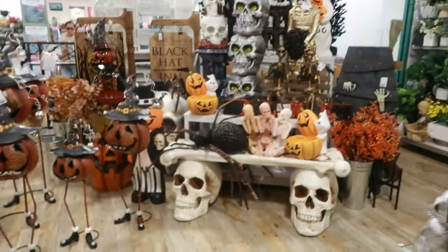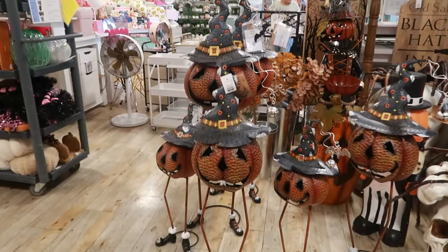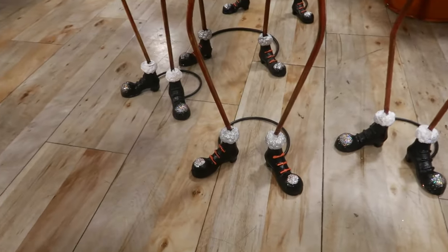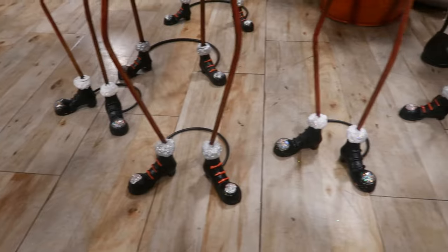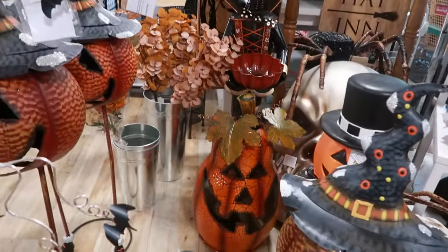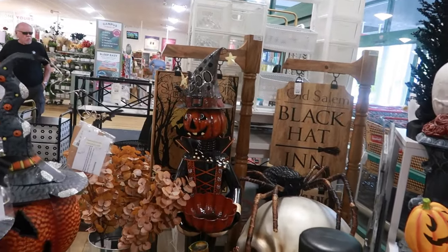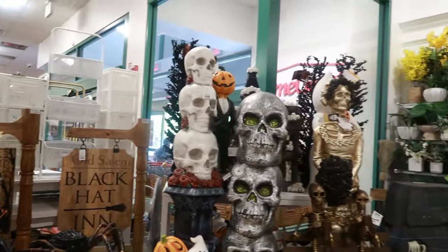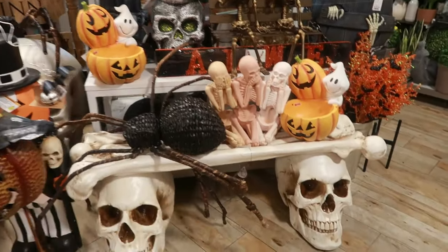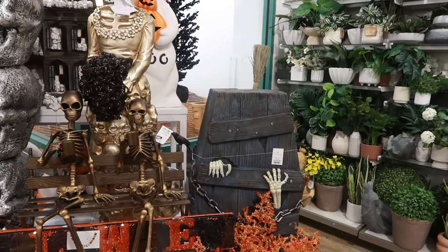Look at all the bigger stuff over here. I love the little pumpkins with their legs - that is so funny to me. And they got on their boots with their little Michael Jackson socks. Remember how he used to wear the little glitter socks? That is so cool. That giant pumpkin - I like him back there. Black Hattie Ann. A giant spider. And look at the coffin for $150 with the hands coming out.